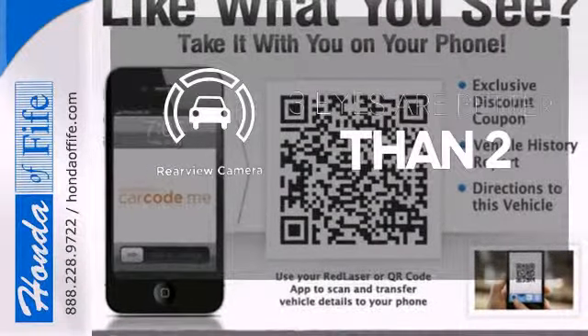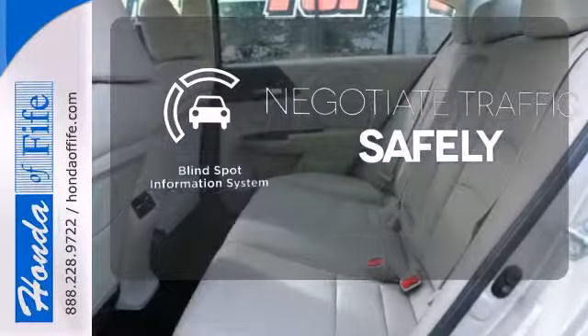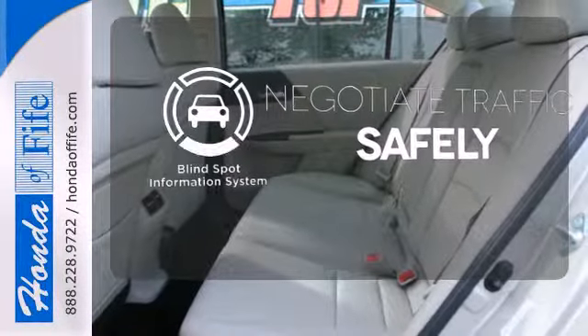The backup camera gives you a clear picture of what is behind you. Safety comes from being aware of your surroundings, and for that, the blind spot indicator can't be beat.